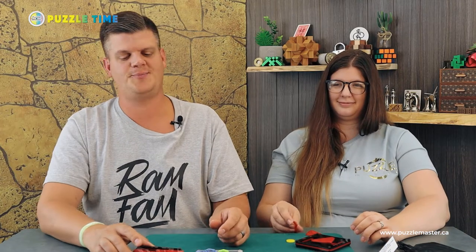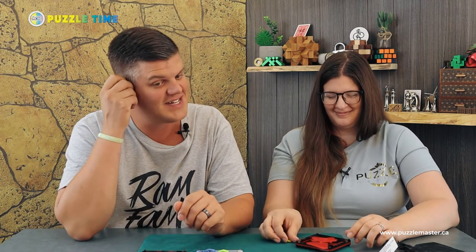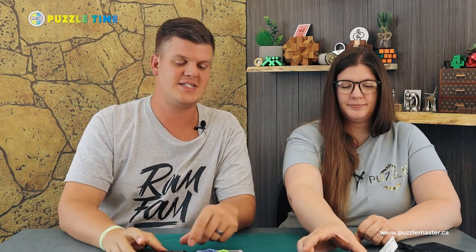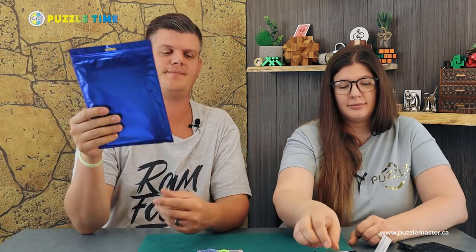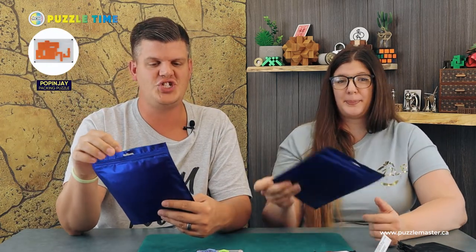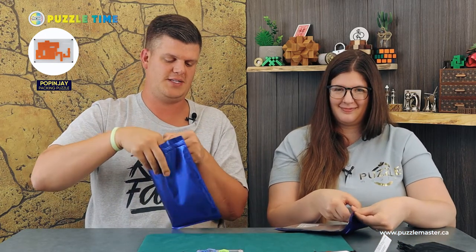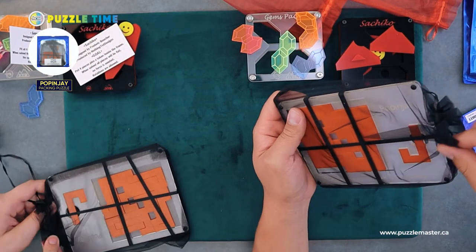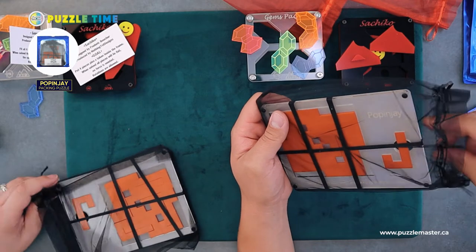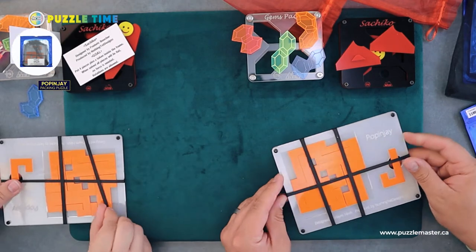That's the Sachiko from Nothing Yet Designs, designed by Frederic Boucher. Let's go to the last one — this is called Popinjay. It's a level nine, so it is the hardest one of all these. The chances are very good we're not going to solve it. It kind of reminds me of the flat pack puzzles we've had before. It is designed by Haim Hirsch.